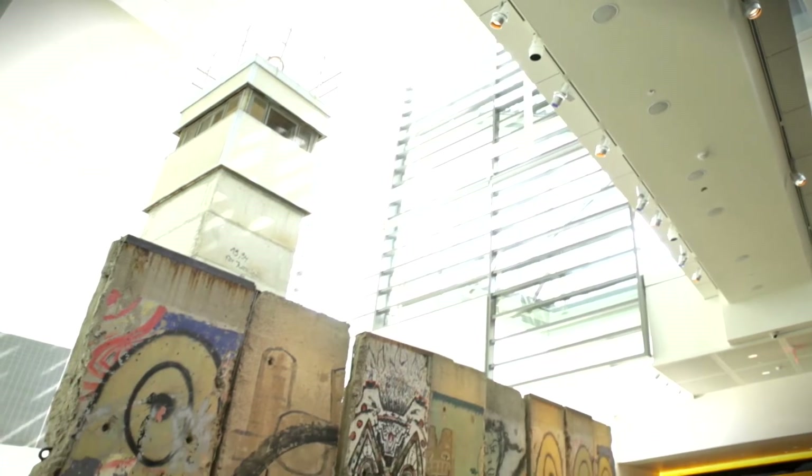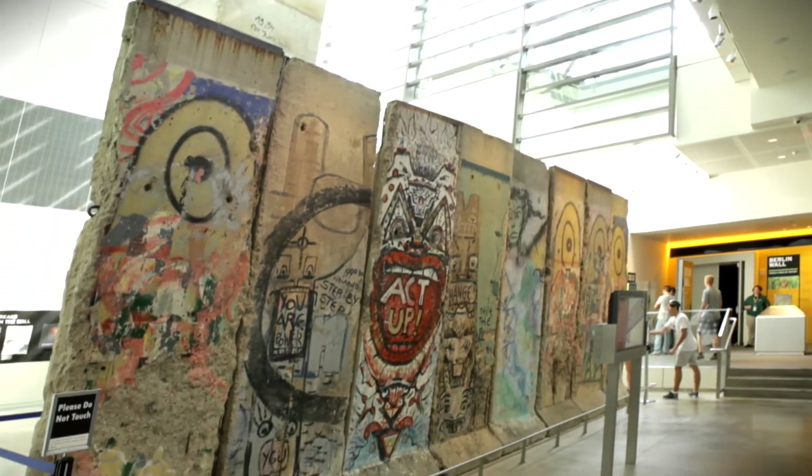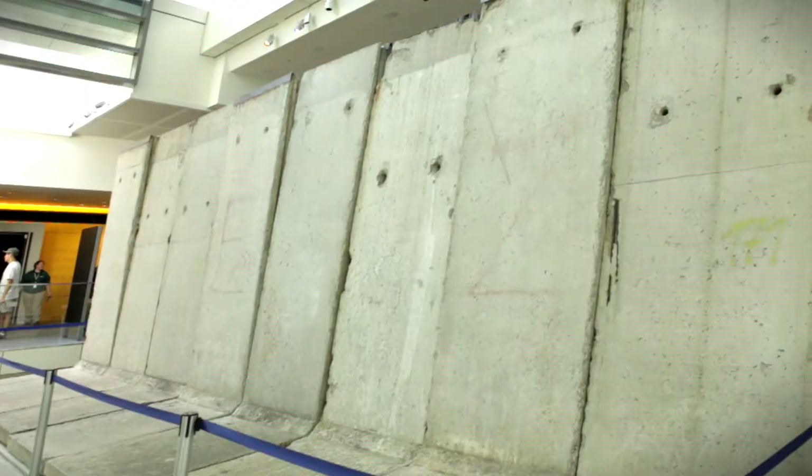You also want to see the Berlin Wall. We have eight pieces of the original Berlin Wall here on exhibit in Washington.